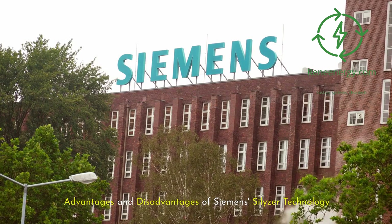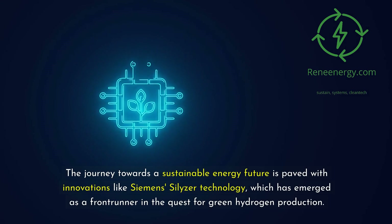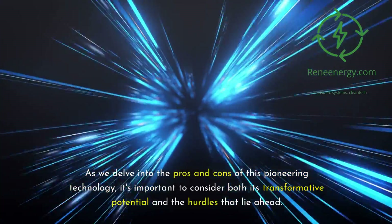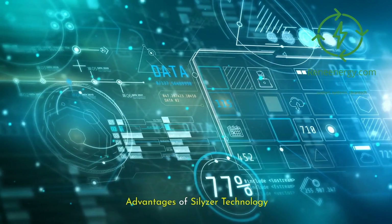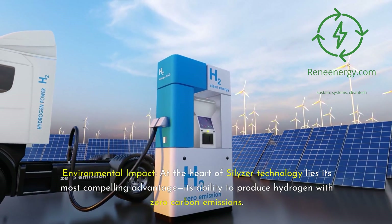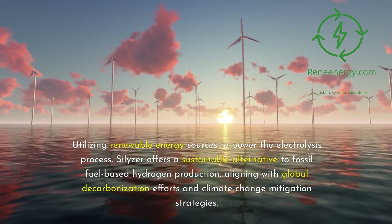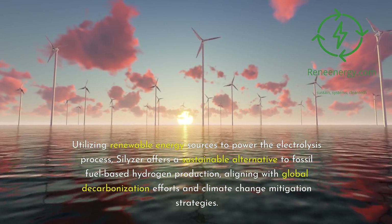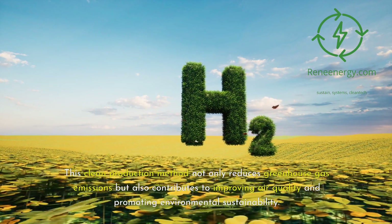Advantages and disadvantages of Siemens Silizer technology. The journey towards a sustainable energy future is paved with innovations like Siemens Silizer technology, which has emerged as a frontrunner in the quest for green hydrogen production. At the heart of Silizer technology lies its most compelling advantage — its ability to produce hydrogen with zero carbon emissions. Utilizing renewable energy sources to power the electrolysis process, Silizer offers a sustainable alternative to fossil fuel-based hydrogen production, aligning with global decarbonization efforts and contributing to improved air quality and environmental sustainability.